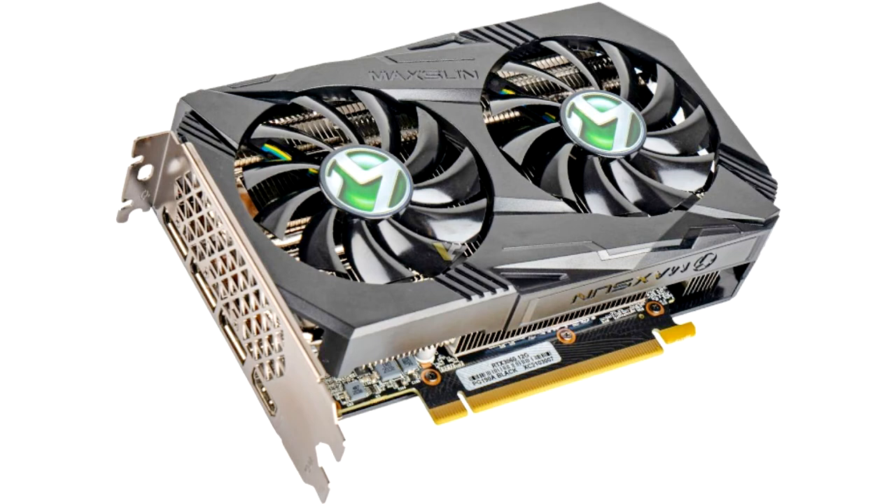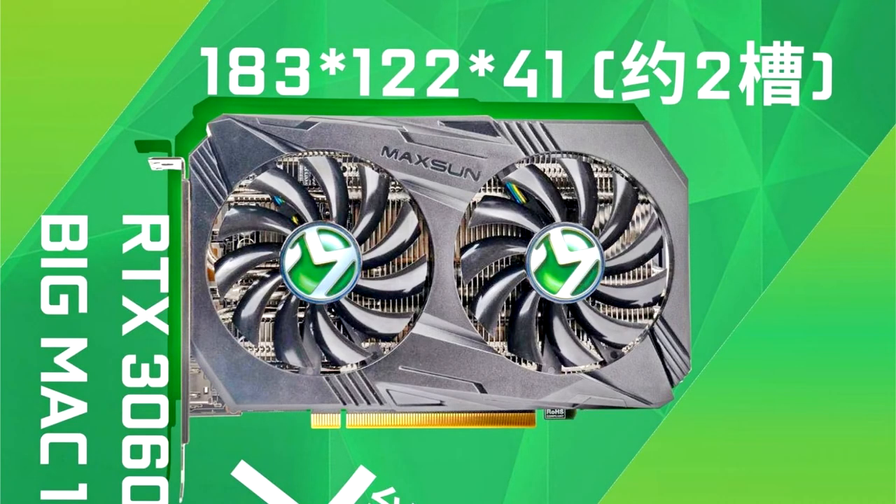According to the video card resource, the Asian manufacturer is preparing to present the GeForce RTX 3060 Big Mac video adapter to the general public. The new product will be based on the GA106-300 graphics processor, equipped with 3,584 CUDA cores and operating at frequencies of 1,321 to 1,777 MHz in base and maximum modes. In addition, the model will feature 12 GB of GDDR6 video memory operating at an effective frequency of 15 GHz, as well as a 192-bit bus. The TDP level will be around 170 W.